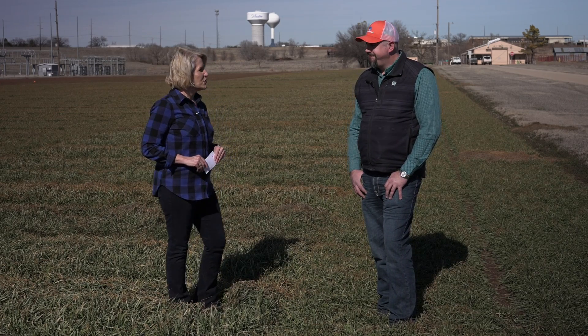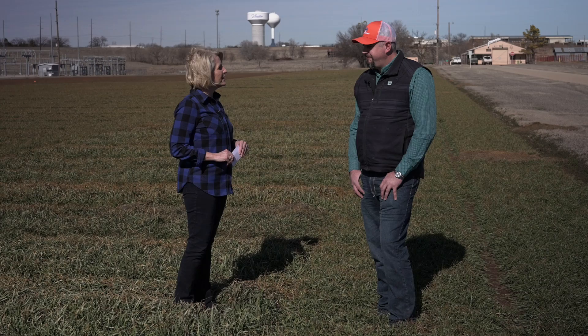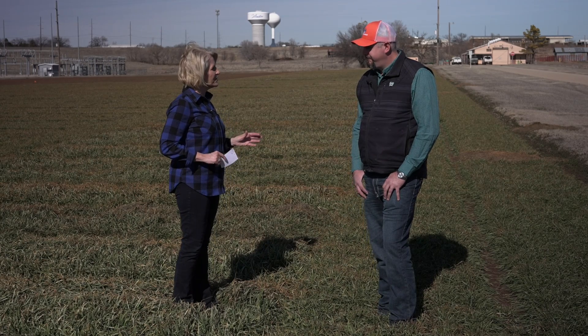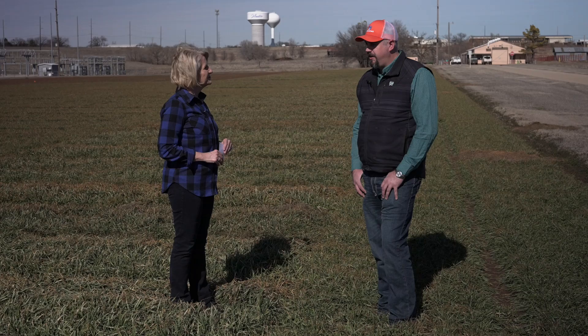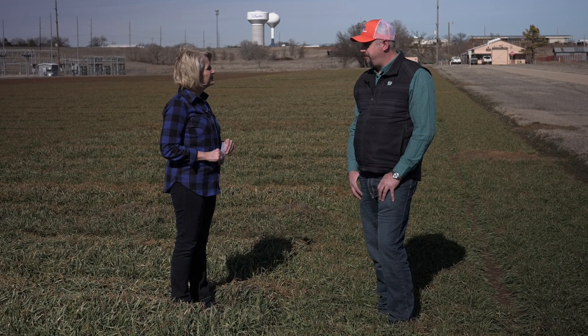We're talking wheat now with our West District agronomist Josh Bouchong. We've gotten lots of good moisture lately, which has certainly been very welcome. The wheat's been hanging on, but this rain is definitely getting us in the right direction for spring green-ups.